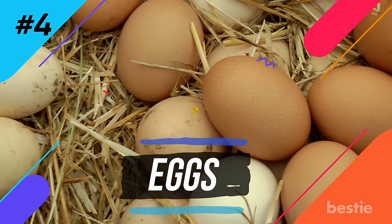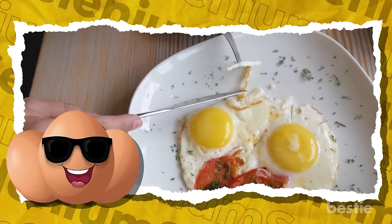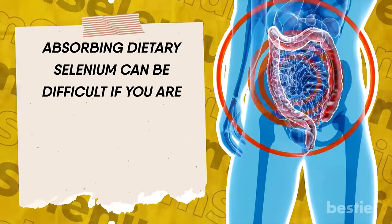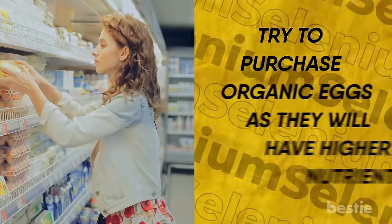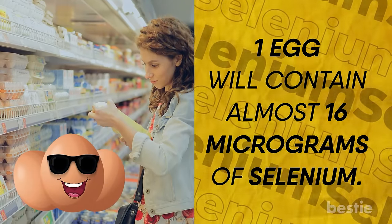Number four: eggs. You've probably had eggs for breakfast multiple times. Poaching, boiling, or scrambling are perfect ways to retain most nutrients. They have a healthy blend of proteins, fats, choline, and our superstar element, selenium. Absorbing dietary selenium can be difficult if you're receiving treatment for HIV, undergoing dialysis, or dealing with gastric disturbances. Try to purchase organic eggs as they'll have higher nutrients. One egg contains almost 16 micrograms of selenium.